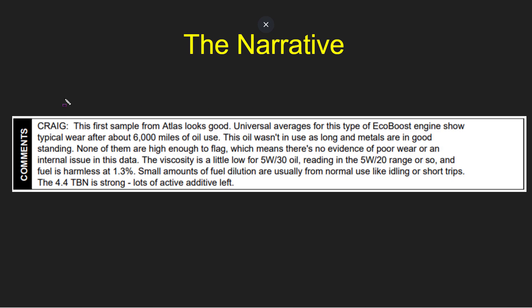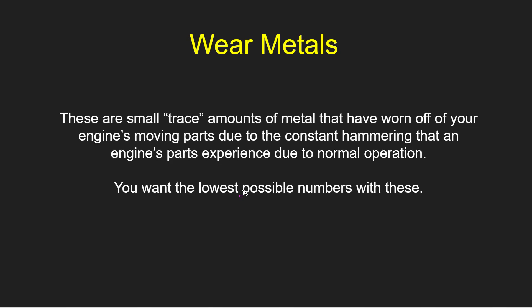Lastly, they bring up the fact that the 4.4 TBN is strong — lots of active additive left. We'll talk about the total base number at the end of this report. There are three basic parts to the report besides the comments. The first is wear metals — these are small trace amounts of metal in parts per million that have worn off your engine's moving parts due to the constant hammering that engine parts experience during normal operation. You want the lowest possible numbers with these.